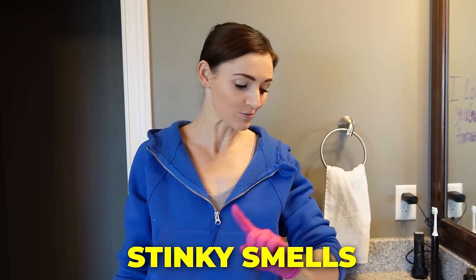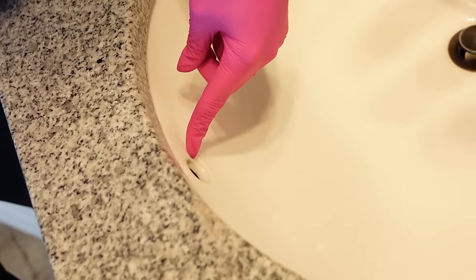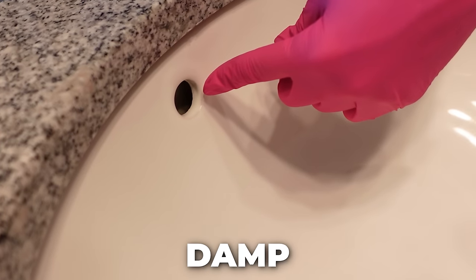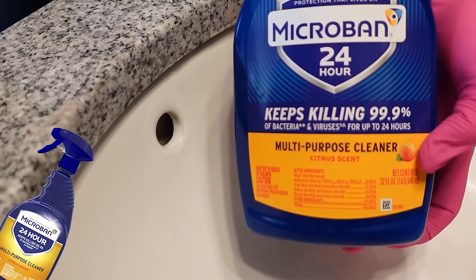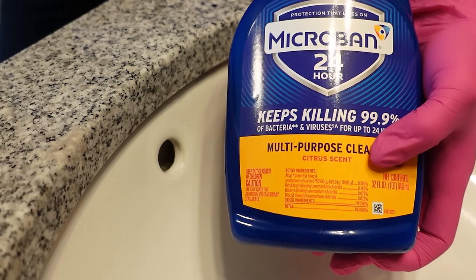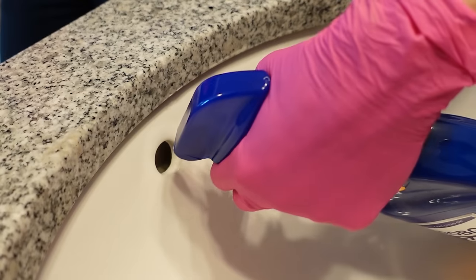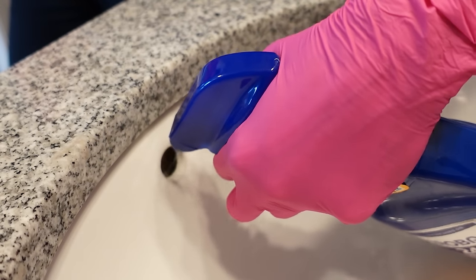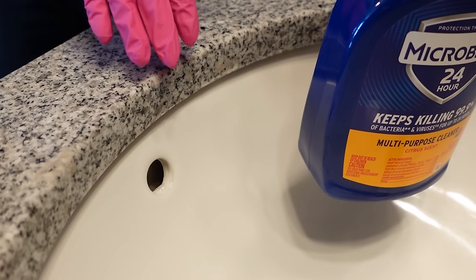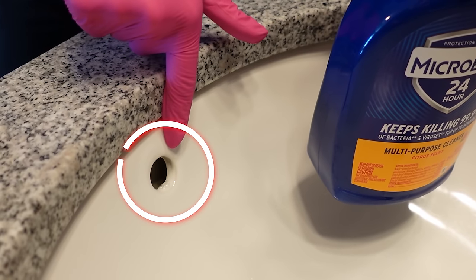There's another hole in your bathroom you may have not thought of before that could be the culprit of those stinky smells — right here in your sink, this overflow hole. Sometimes water can get in there and it's dark and it's damp and odors can come in here. Just go in with some sort of spray — easy application. The smell is fantastic, not too overpowering. Put a generous amount down there, let it sit overnight and do its magic. That smell should be gone if it was coming from this hole.